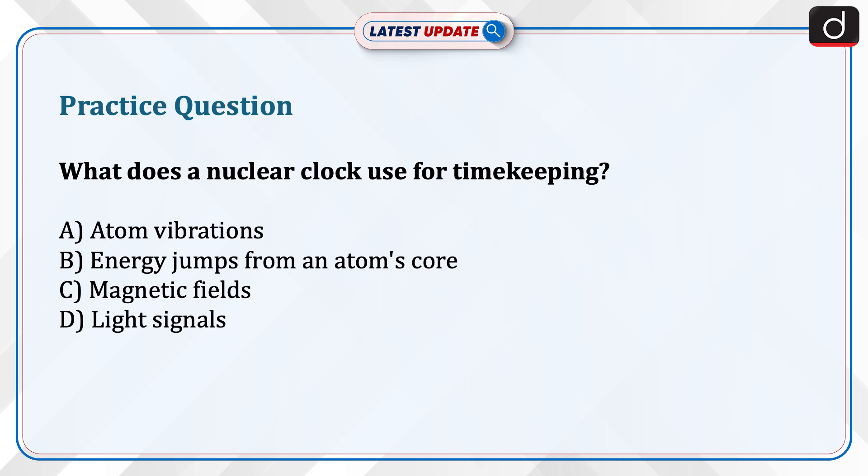Now it's time to test your knowledge. What does a nuclear clock use for timekeeping? Atom vibrations, energy from an atom's core, magnetic fields, or light signals? Send your answer in the comment section.